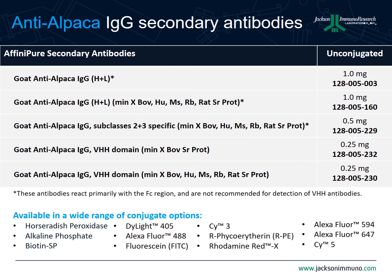In summary, here are a few more details about the anti-camelid antibodies introduced today. The first secondary is a general goat anti-alpaca antibody that will recognize all alpaca and llama immunoglobulins. It does not discriminate between different subclasses and is useful when you want to observe the entirety of a camelid immune response or don't need specific VHH or subclass information. The next product also recognizes all alpaca and llama immunoglobulins, but with cross-reactivity to bovine, human, mouse, rabbit, and rat serum proteins removed — recommended when antibodies from other species are present in an assay.